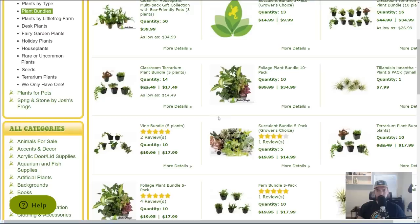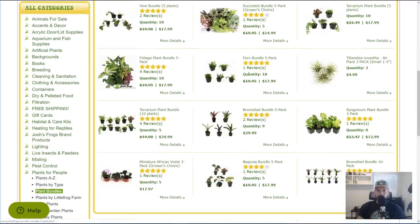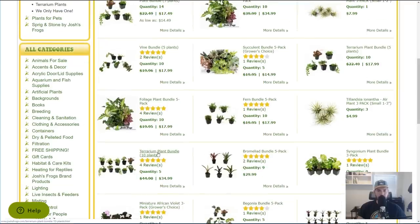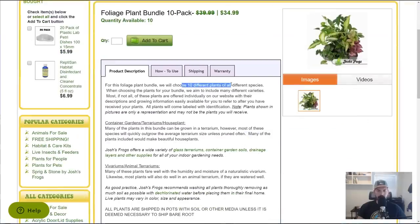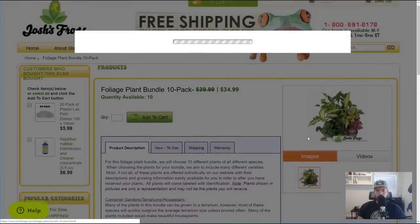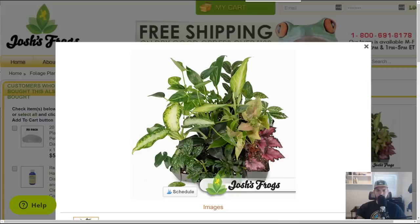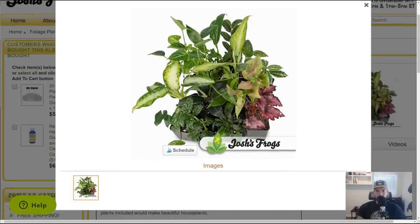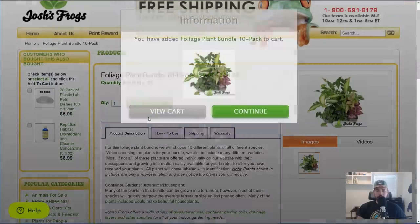Let's go back to the bundles — I want to pick up another one. There's a five-pack foliage plant, a fern five-pack — I'll stay away from ferns, I have a few already — and a terrarium plant bundle. Let's look at the foliage plant 10-pack. It says they'll choose 10 different species, no duplicates, and they are labeled, which is great. Here's a sample: I can see a dumb cane, a begonia, and a bunch of other good stuff. I'm 100% ordering this — let's add it to the cart.